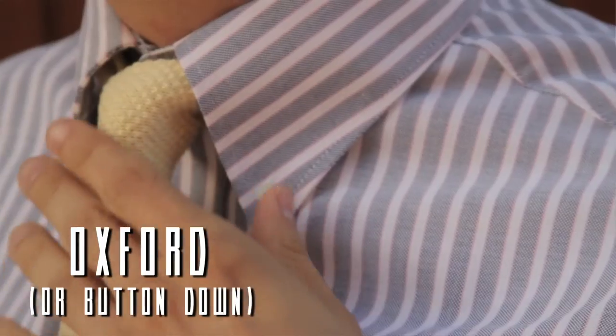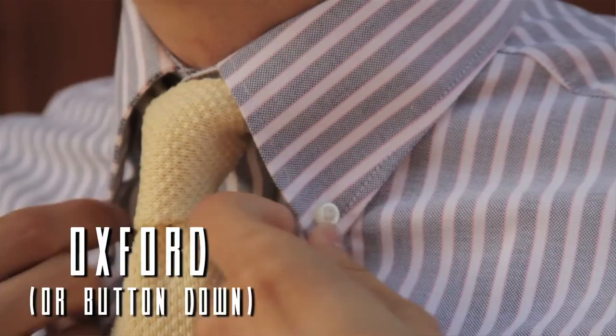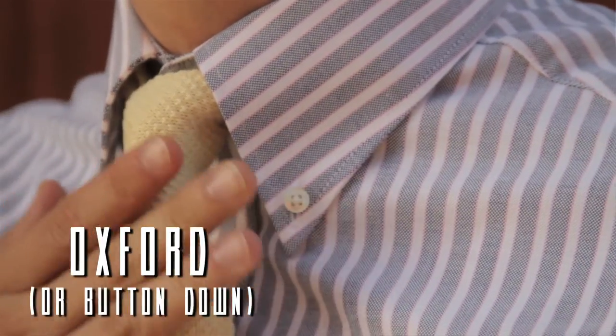Next we have the Oxford, also called a button-down. This was invented by Brooks Brothers in the early 20th century, and they were inspired by polo players and sporting events. It's a more casual shirt — you see it a lot in the workplace — but it's definitely not to be worn to formal events. For formal occasions, you want a collar with collar stays and a nice crisp collar, not a button-down.